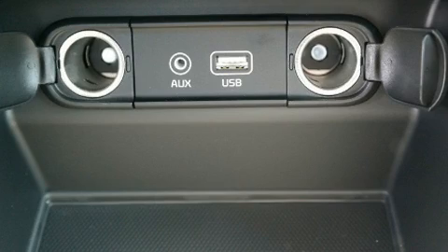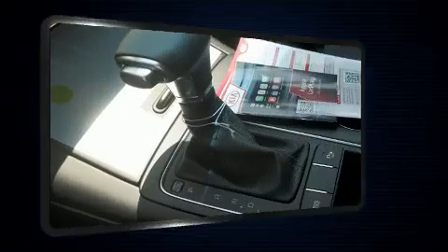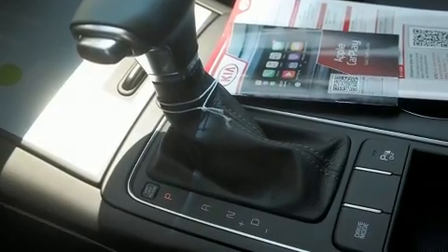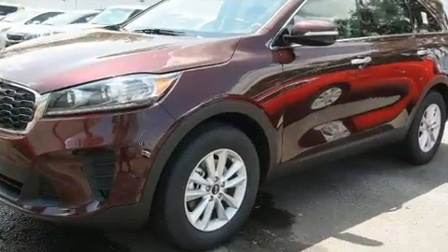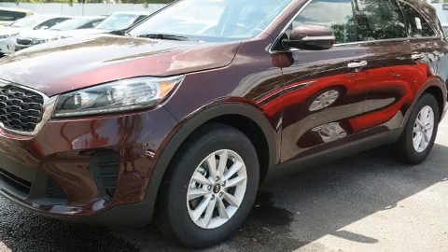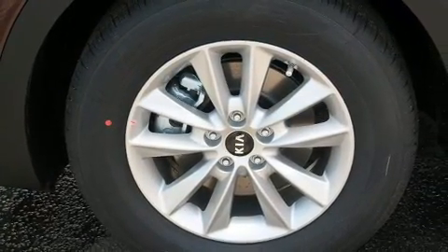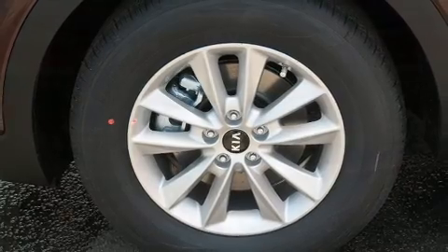Kia also prioritized safety and security by including head curtain airbags, front side impact airbags, traction control, brake assist, a panic alarm, and four-wheel disc brakes with ABS. Electronic stability control stands out as a technologically savvy innovation keeping you better connected to the road.